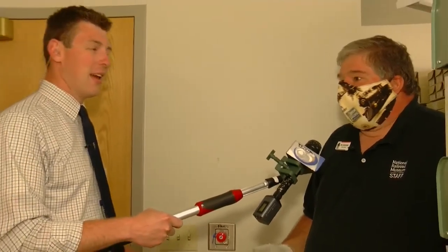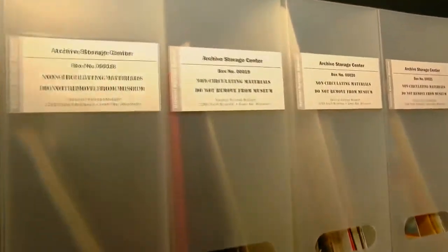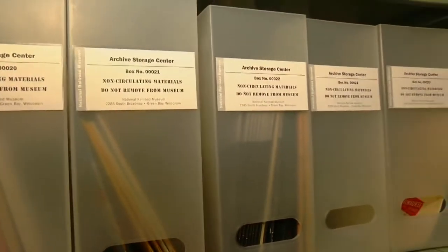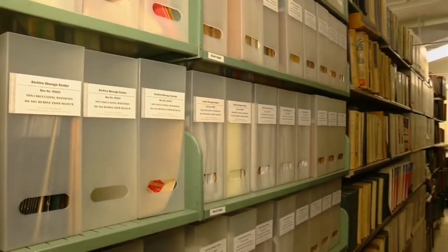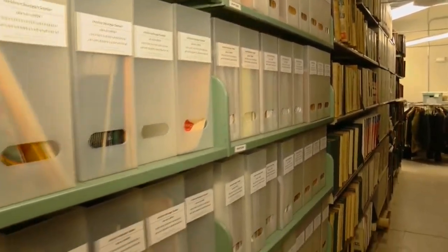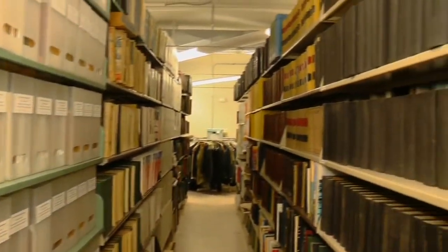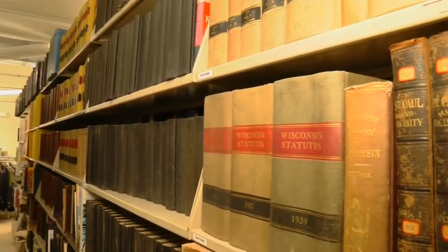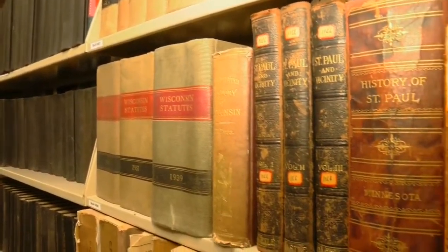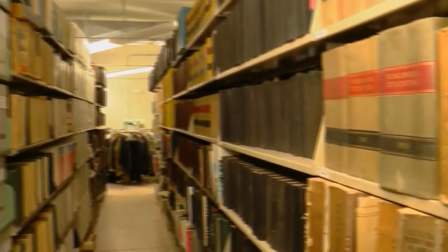It's just incredible stuff. We're in our archive facility, and the aisle we're looking at right now is mostly primary source documents — anything from manuals on how to operate and repair a locomotive, to freight car registries, to passenger train schedules, to documentation showing a survey for the original Transcontinental Railroad from the 1850s.